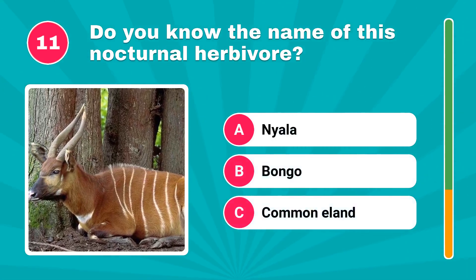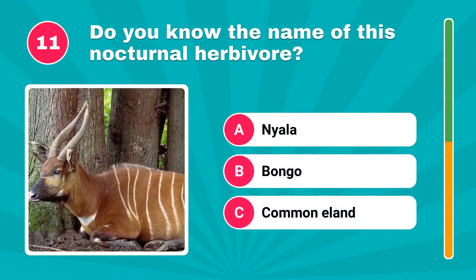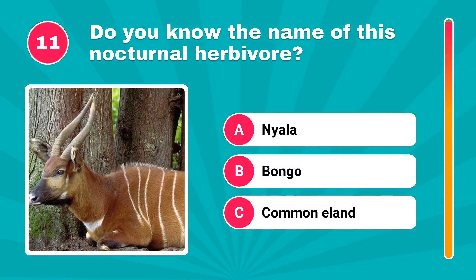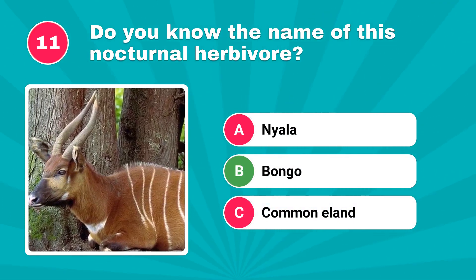Do you know the name of this nocturnal herbivore? The correct answer is bongo.